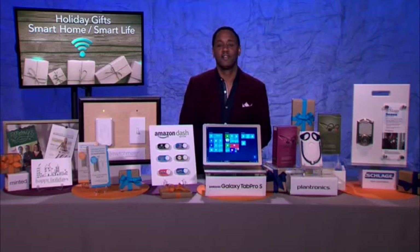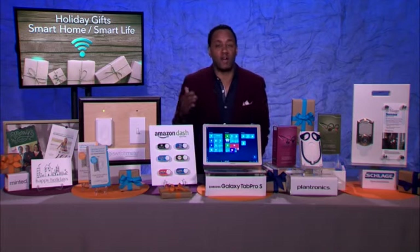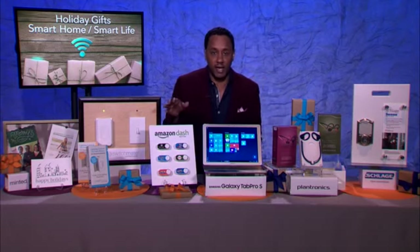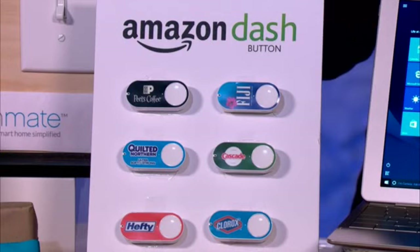And I hear you have a solution for those of us who constantly run out of life necessities. Yeah, so the life necessities that we have in our house, like soap, toothpaste, coffee, all of these things, clothing detergent, laundry detergent — what Amazon has are called the Amazon Dash buttons.